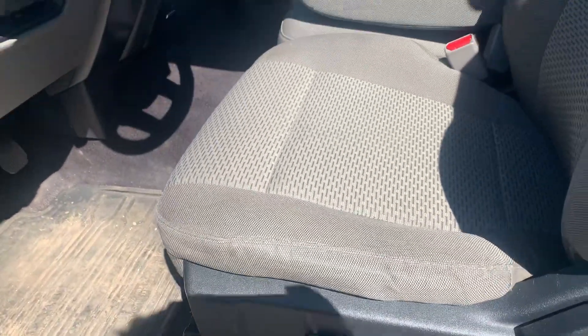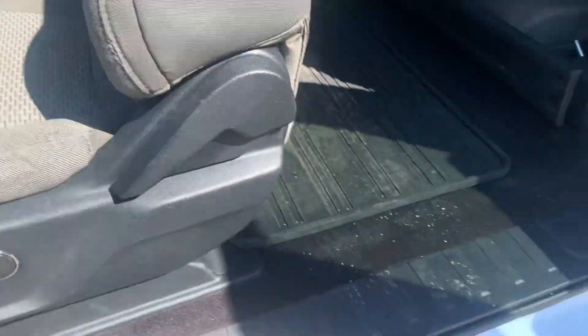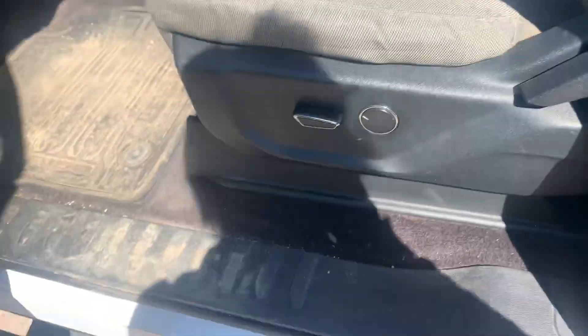It has power seats and a full cloth interior. Alright, let's hop in.